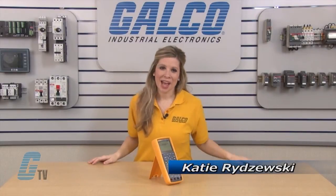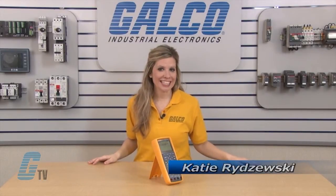Welcome to G-TV! Today I will be showing you the Fluke 287 Series Digital Multimeter.